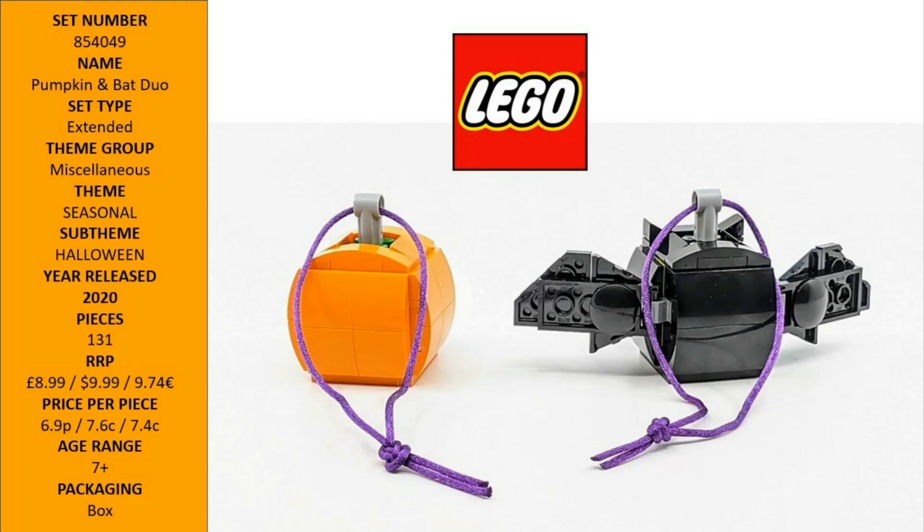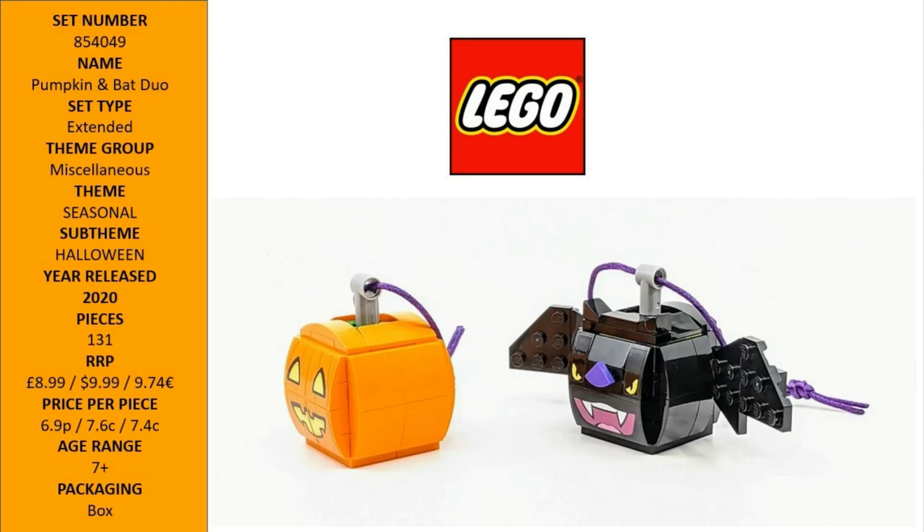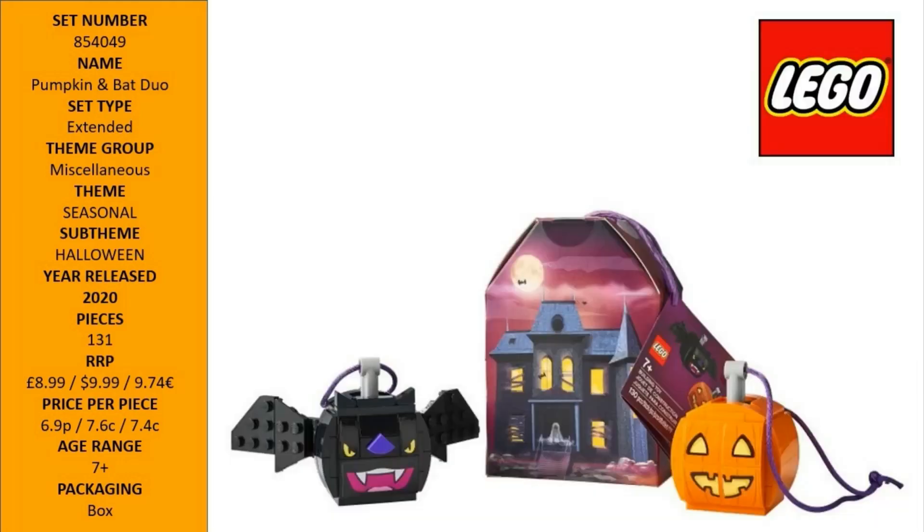This 131-piece construction kit comes with clear illustrated instructions, so even absolute beginners can build the mini models independently. The pumpkin and bat mini builds each measure over 1 inch high, and this creepy little duo will add creative LEGO fun to Halloween decorations in any home.